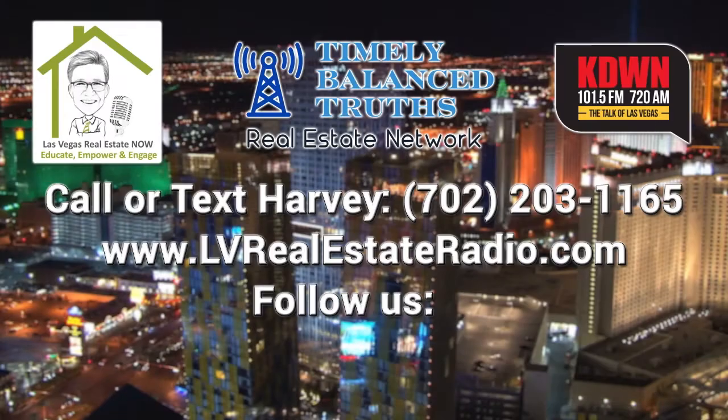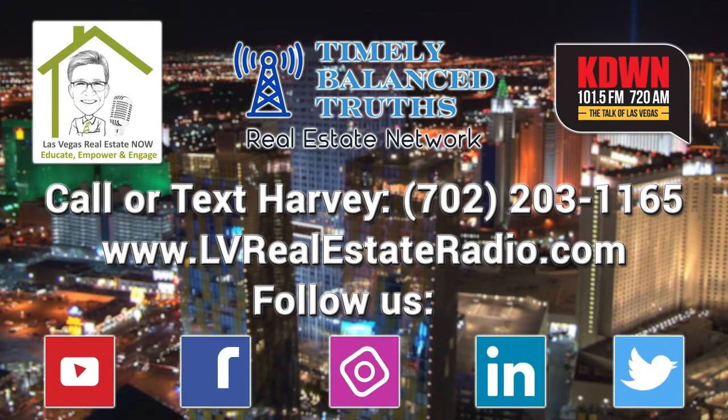You've been listening to Las Vegas Real Estate Now. If you ever have a question about real estate or any of the other topics we cover, call or text at 702-203-1165. You can also check us out on the web at lvrealestateradio.com or on social media at LV Real Estate Radio. We'll meet you on the radio next Saturday at 11 a.m. right here on the new 101.5 FM, 720 AM, KADE on The Talk of Las Vegas.